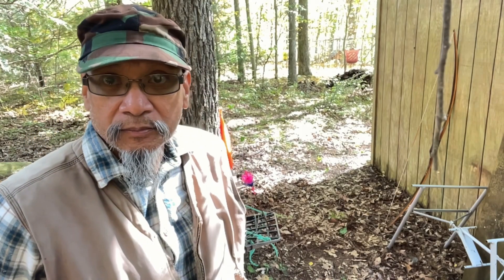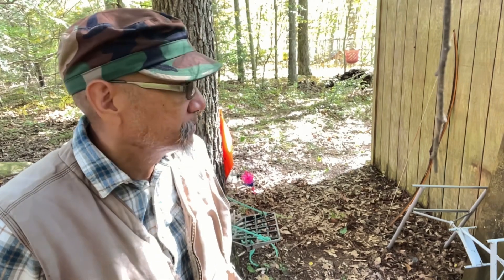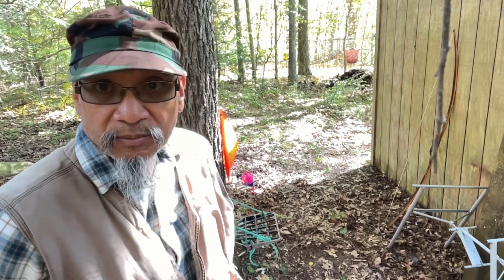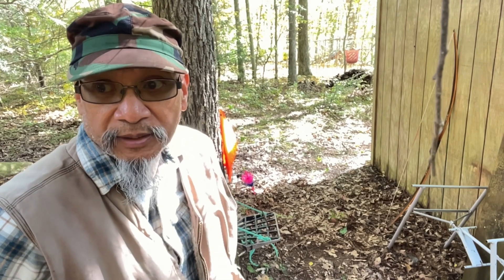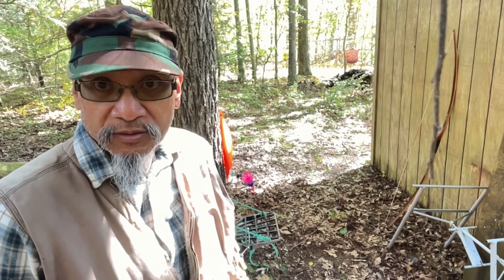I think it's a pretty good shot. I'm going to see if I have a dumpster deer target I could put over there as a permanent target. What do you guys think — is it worth it for me to set up a target for that spot?